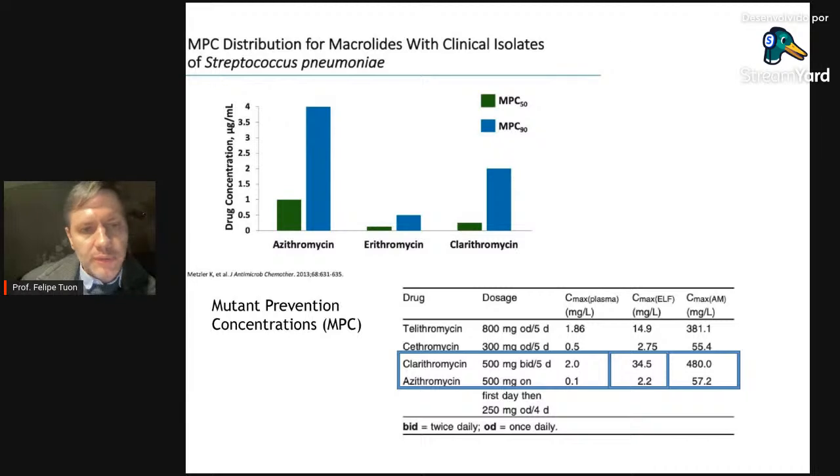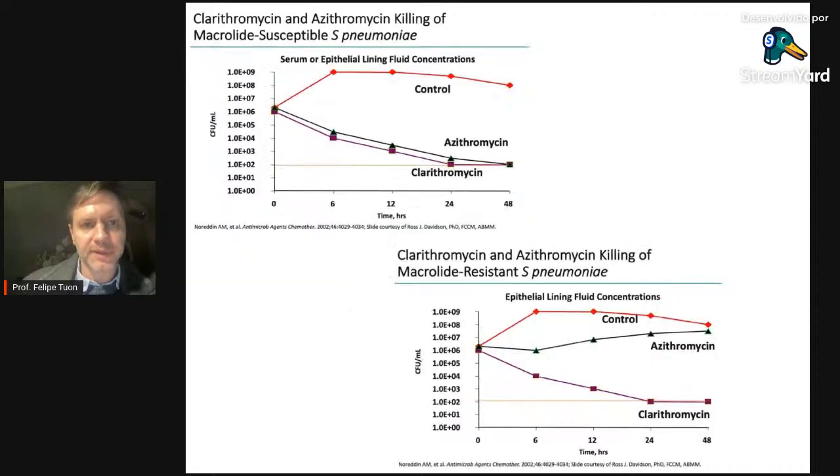Comparando azitro com claritro pelo índice MPC — concentração necessária para evitar cepas mutantes produtoras da bomba de fluxo: a azitromicina precisa de concentração acima de 4 para não gerar resistência em 90% dos isolados; a claritromicina precisa apenas de 2. Consequentemente, dado que as concentrações pulmonares da claritromicina são muito maiores, ela evita o aparecimento da bomba de fluxo de forma muito mais eficaz. Até a eritromicina, nesse sentido, é superior à azitromicina.